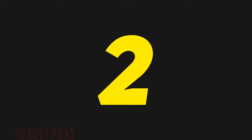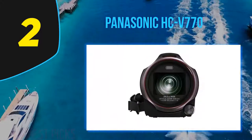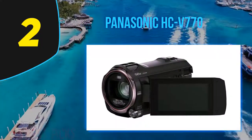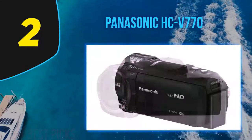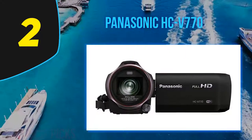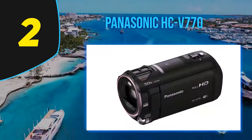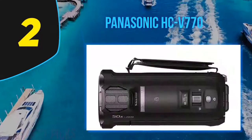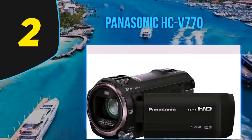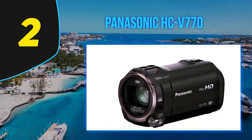Coming in at number two, the Panasonic HC-V770. These days you hear about 4K cameras a lot, and although the HC-V770 was released not so long ago, only offering HD recording may seem a bit dated. Despite its obvious limitations, the camcorder does bring some great features to the table. It supports several Wi-Fi capabilities including remote control, and image quality is the main attraction — the HC-V770 delivers impressive colors and detail. Above all, it is budget-friendly, a great option if you're not yet interested in jumping into the higher-resolution club.